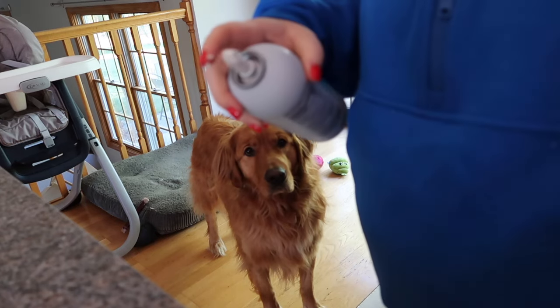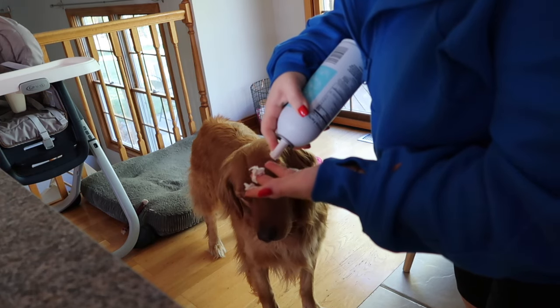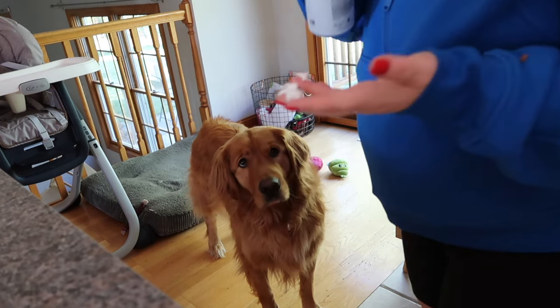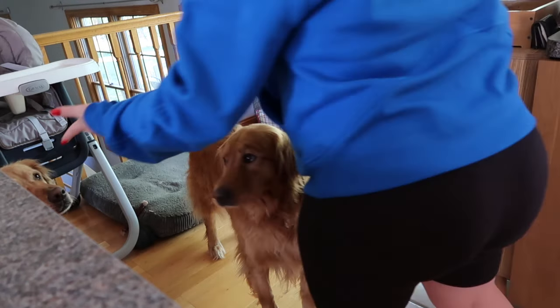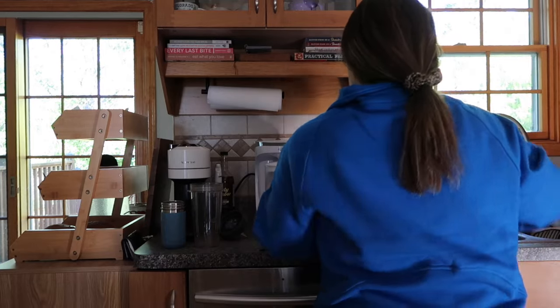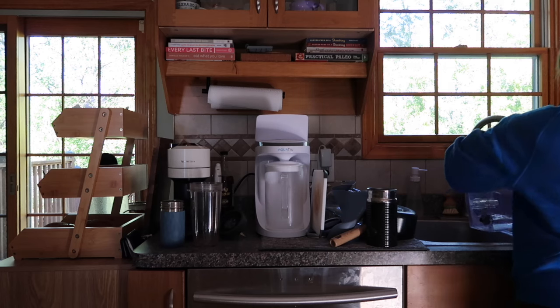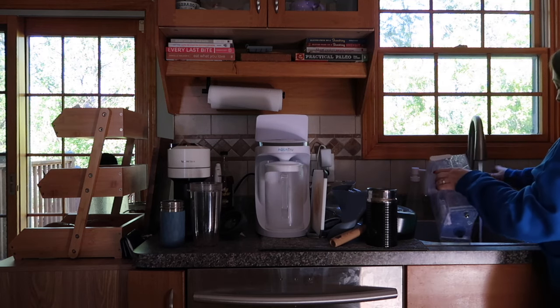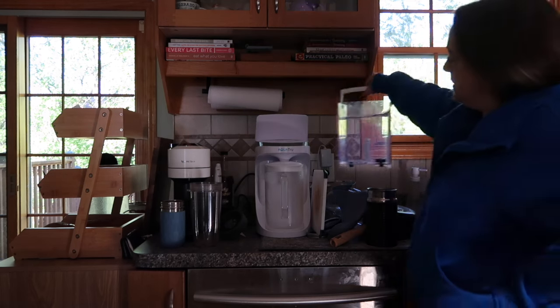Coffee time is everybody's favorite time. Finn knows it's also time to get a little bit of whipped cream — this is oat-based whipped cream. I sprayed it everywhere and had to clean everything up. The other thing I'm doing is refilling our water filter, which is really important to us. We do filter our water. But let's get into the full video.